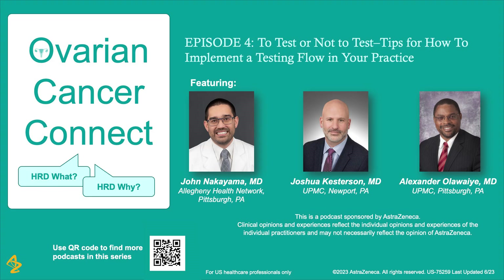Thank you, Dr. Nakayama. This is a very important question. Here at the University of Pittsburgh, we have a pathway that actually simplifies the process. In the pathway, both genetic and HRD tissue testing are incorporated. The way it works is when you are going through the process of determining the treatment for the patient or the pathway, there is a specific order that comes up and asks if the patient has been tested.